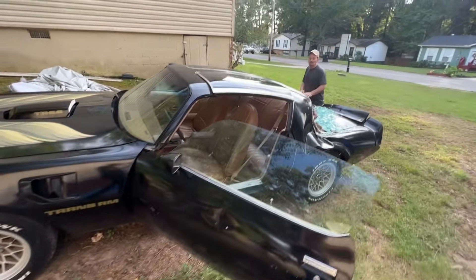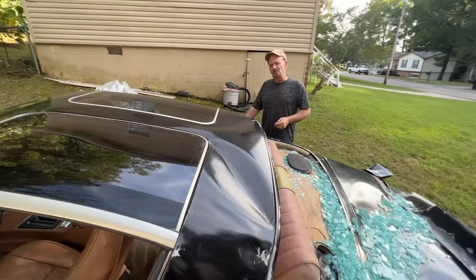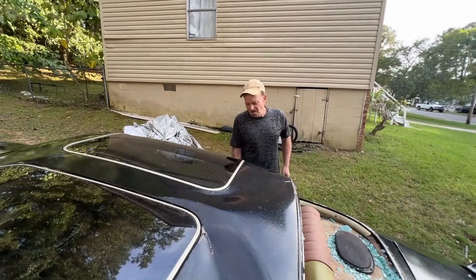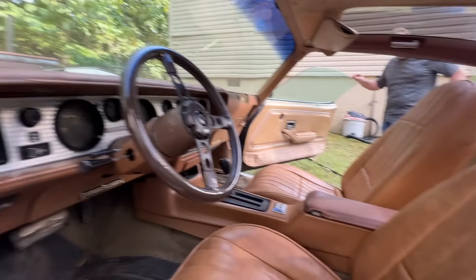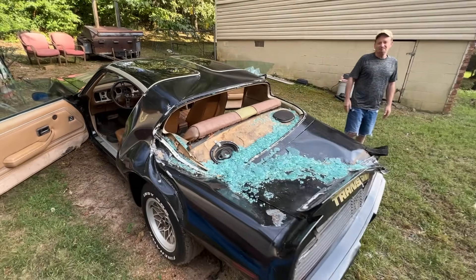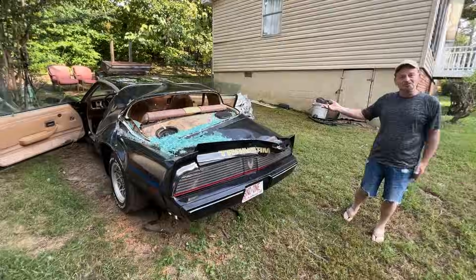It's all original Trans Am except for the paint and the birds. I had it painted probably 10, maybe 15 years ago, put new birds and stickers and Trans Am and all the emblems on it. Other than that, it's pretty much the original car. It runs good, drives great. In fact, I crank it up and move it around the yard — it still runs and drives.